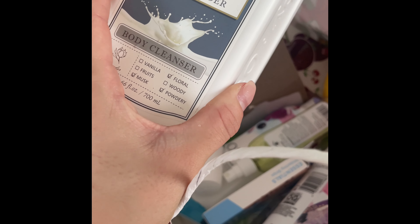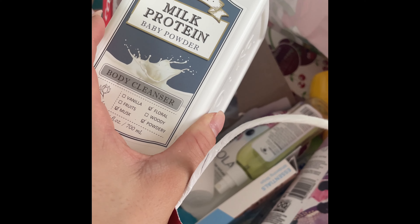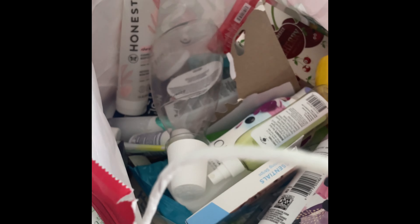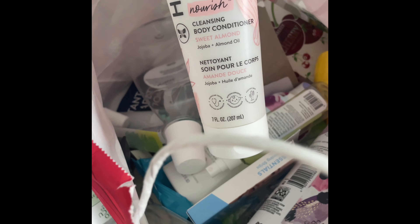I used up this Milk Protein Baby Powder Body Cleanser — it was just okay. I love baby powder scent, but it was way too strong for me. If you like baby powder, you can definitely find this at TJ Maxx and Marshall's.